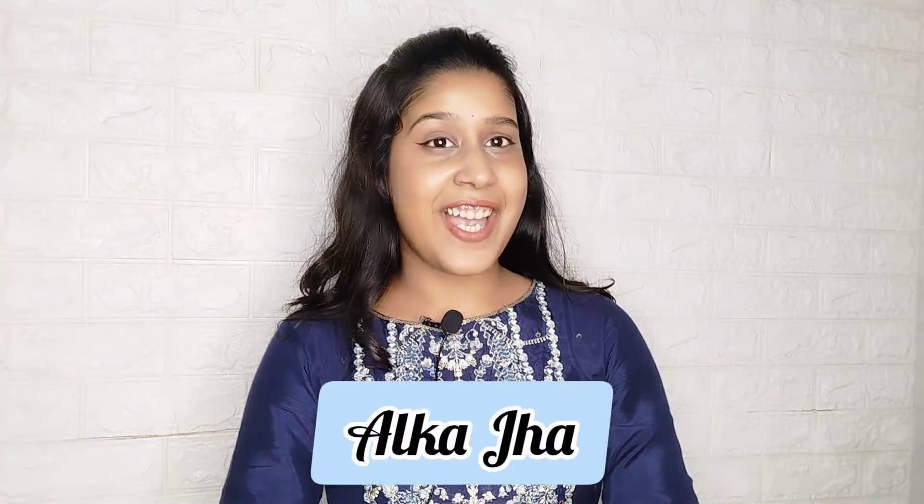Hi guys, this is me, Alka Jha, and welcome back to my another exciting video. So how are you guys? I hope you are all doing good and great. So in today's video,